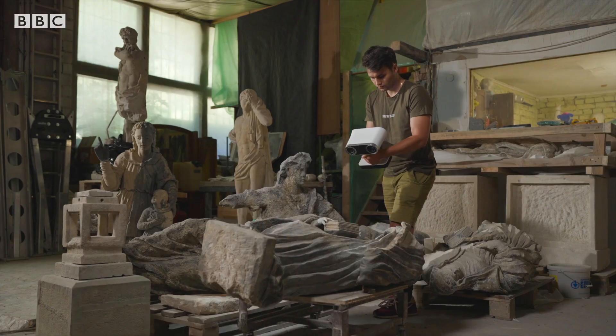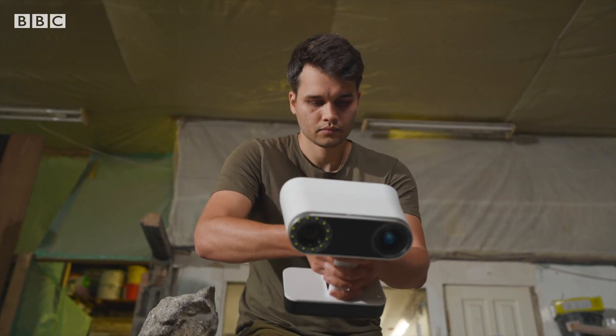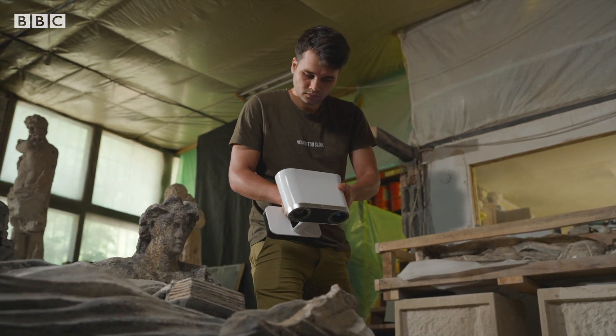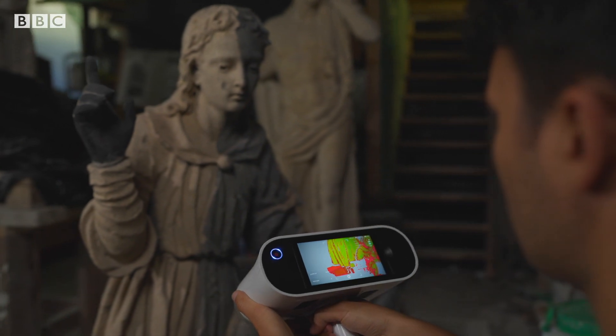The device has a few sensors and a projector. The projector projects a pattern onto the object, and this pattern is deformed by the geometry of the object. Then, using this distortion, you can reconstruct the 3D. The algorithm, in real time, tries to understand how to match them perfectly using the color and geometry. Then it sticks everything together, and you get a 360-degree model of the object.